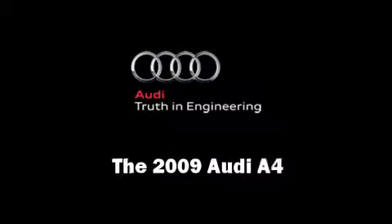Here's a great deal on a 2009 Audi A4. This four-door, five-passenger sedan still has fewer than 40,000 miles.